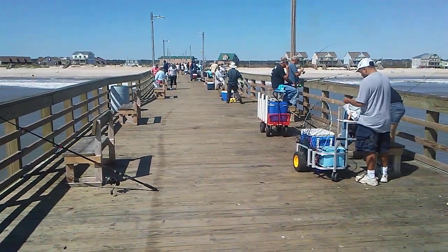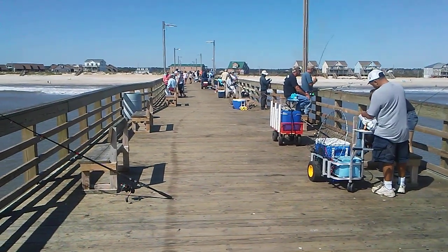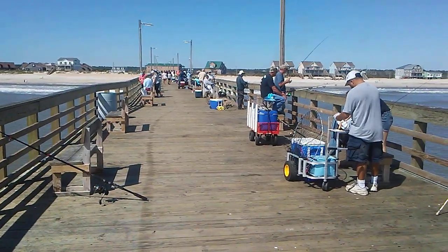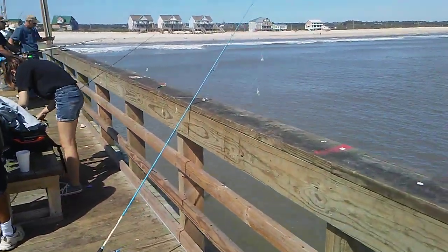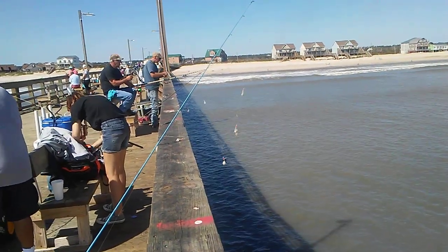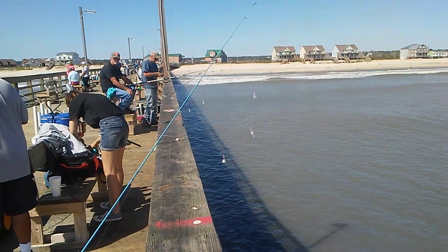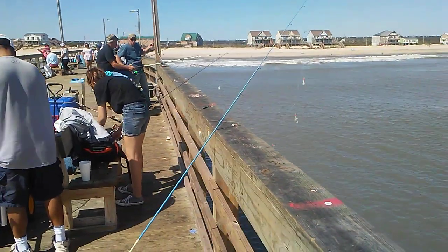Spots are biting. I'm sure if I walk down the pier, probably the middle of the pier seems to get most of the action currently, but you can see some coming over the rail. I can see one spot coming in way down the pier. But peace up — I'll talk to y'all later.